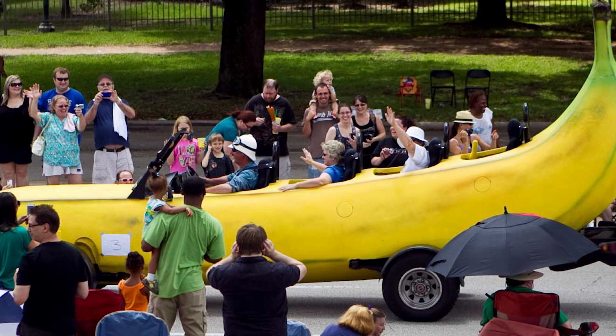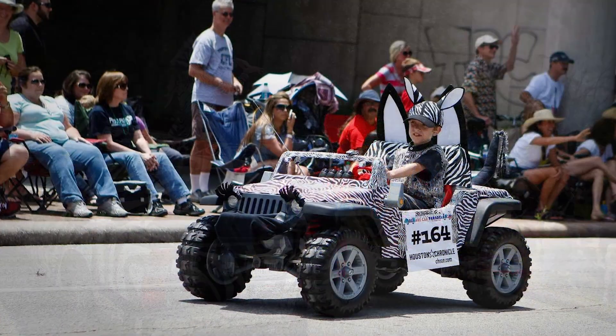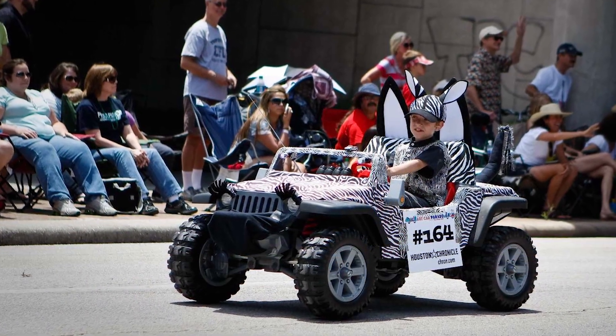Houston Mayor Anise Parker rode in a banana car. There was a herd of zebra-themed cars, one of which was called Grandma's Zebra Car, and was followed by a kid in a smaller zebra jeep.